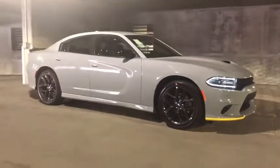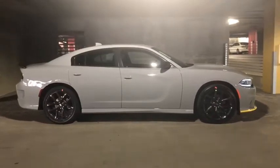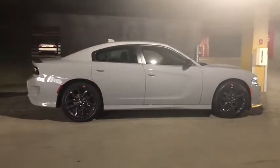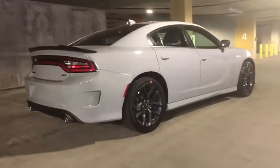We are pleased to show you the 2020 Dodge Charger. It injects some versatility, comfort, and sophistication into your muscle. The Charger is a powerful sedan that excites at every turn.